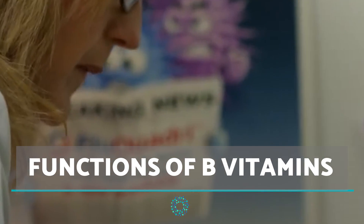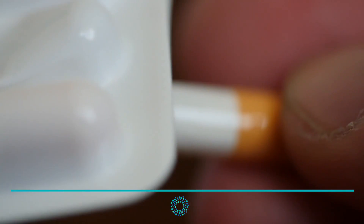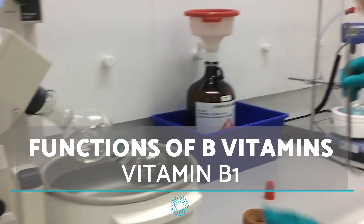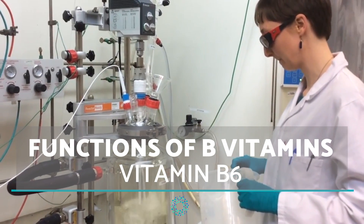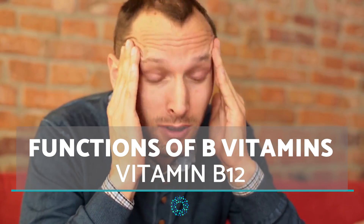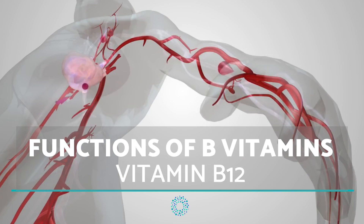To better understand how Neurobion injections can benefit the body, it is necessary to know the functions of the individual vitamins it consists of. Vitamin B1 functions in producing energy for neurons. Vitamin B6 plays a key role in the production of red blood cells, which are responsible for delivering oxygen to all tissues in the body. Vitamin B12 is very important in metabolizing proteins, the formation of red blood cells, and in the optimal functioning of the nervous system.